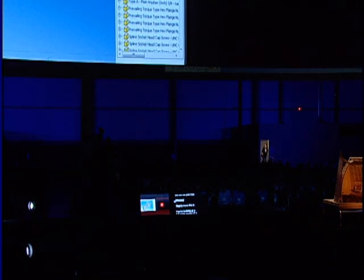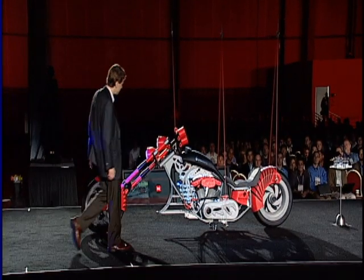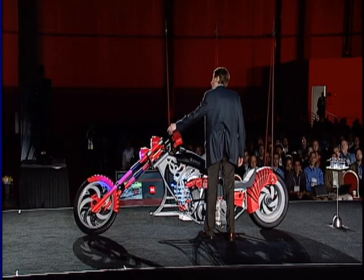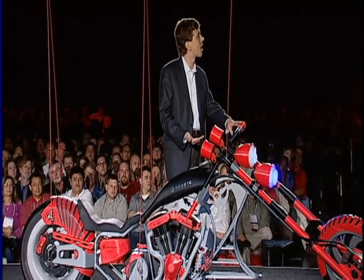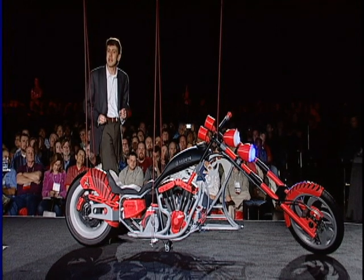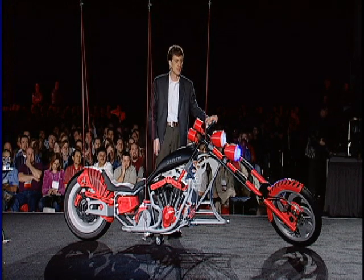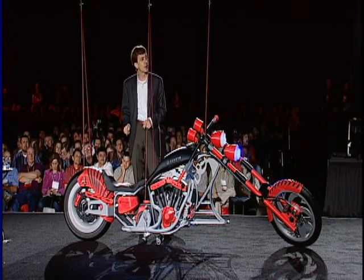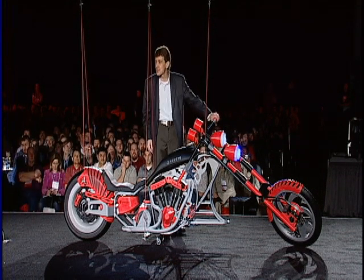Well... what do you think? That's more like it, right? You're looking at a full-scale printout. This is a full-scale model of a motorcycle that was originally designed in Inventor, and it was made real using a 3D printer by our friends at Stratasys. This is one of the largest, most intricate 3D prints ever made. Talk about experiencing it before it's real, right?